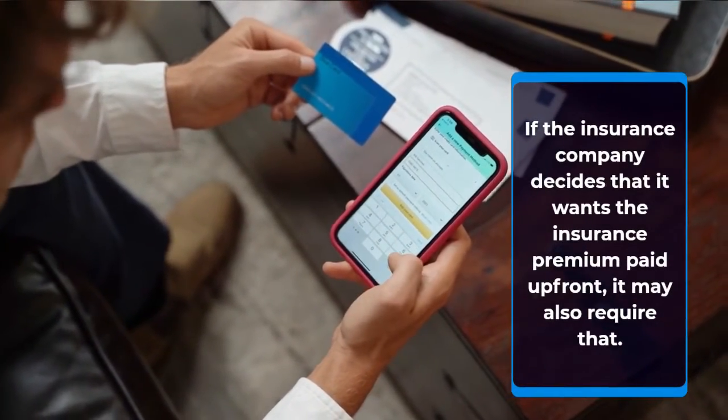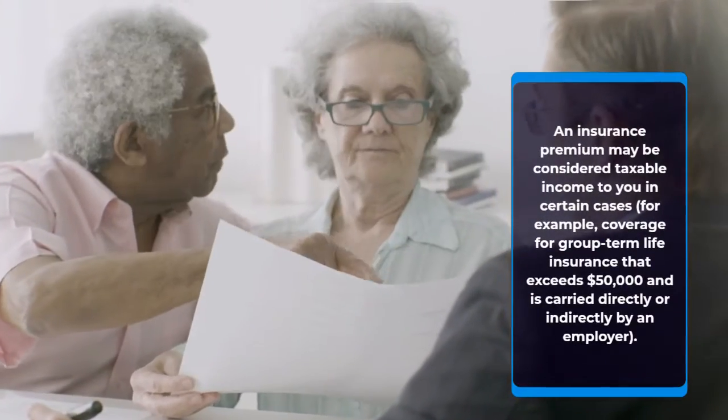If the insurance company decides that it wants the insurance premium paid up front, it may also require that.